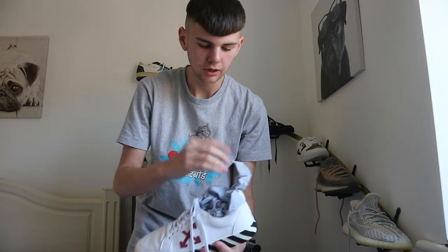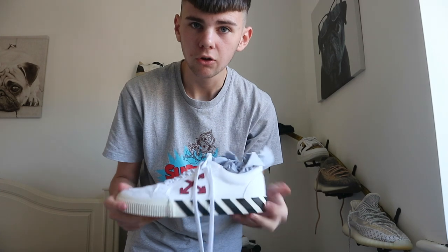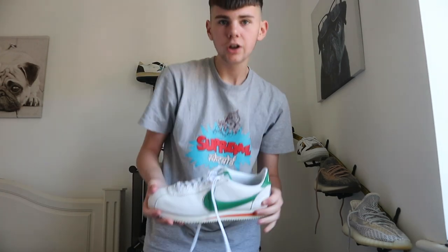Moving to the lower part of my collection — there's some Off-Whites here, I got these for Christmas. These are probably my favorite Off-Whites I own.